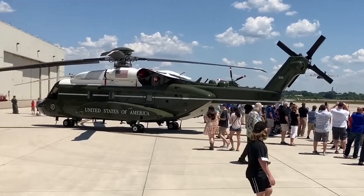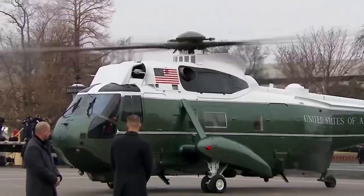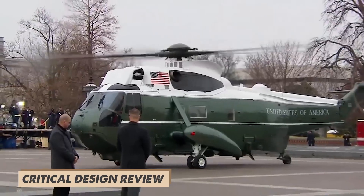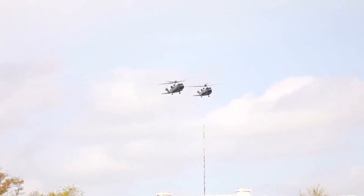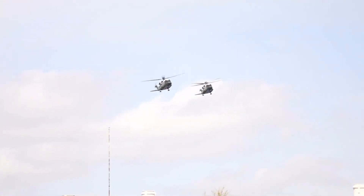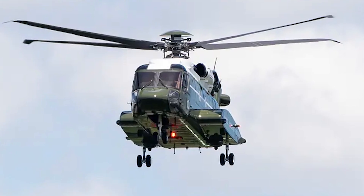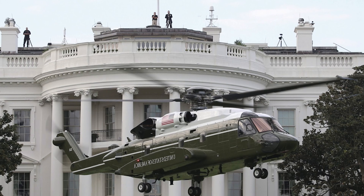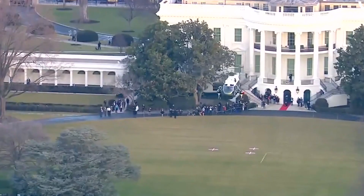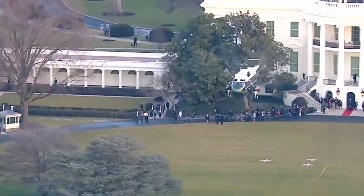That's an average cost of $205 million per aircraft. In July 2016, the design passed its critical design review, giving it the green light for production. The VH-92A helicopter took to the skies for the very first time on July 28, 2017, at Sikorsky's facility in Stratford, Connecticut, performing takeoff and landing tests at the same spots used for Marine One.